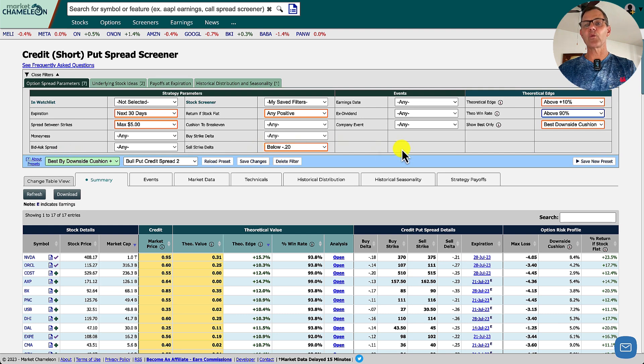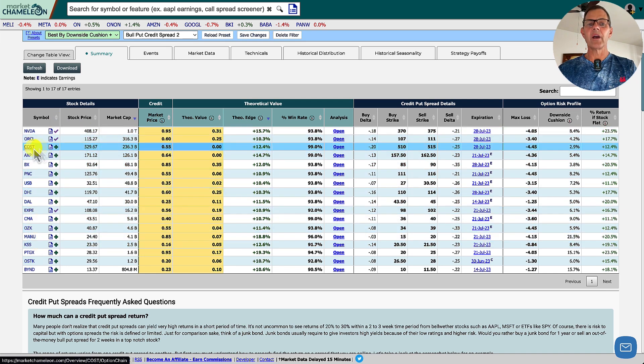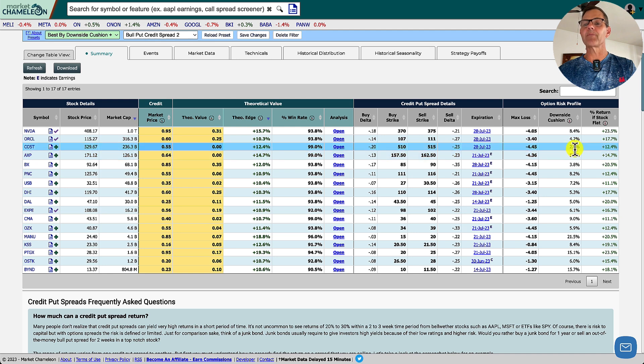I pulled it up and made a couple of tweaks. The main ones are: I wanted a theoretical edge above 10%, a theoretical win rate above 90%, and I wanted to show the best only with a downside cushion. That narrowed it down to 17 different possibilities. I know most of these stocks, and the one I liked the most was Costco. We can see right now we've got a theoretical edge of 12.4%, a win rate of 99%, and our downside cushion is 2.9% — which is actually a pretty big cushion because Costco is not a very volatile stock.